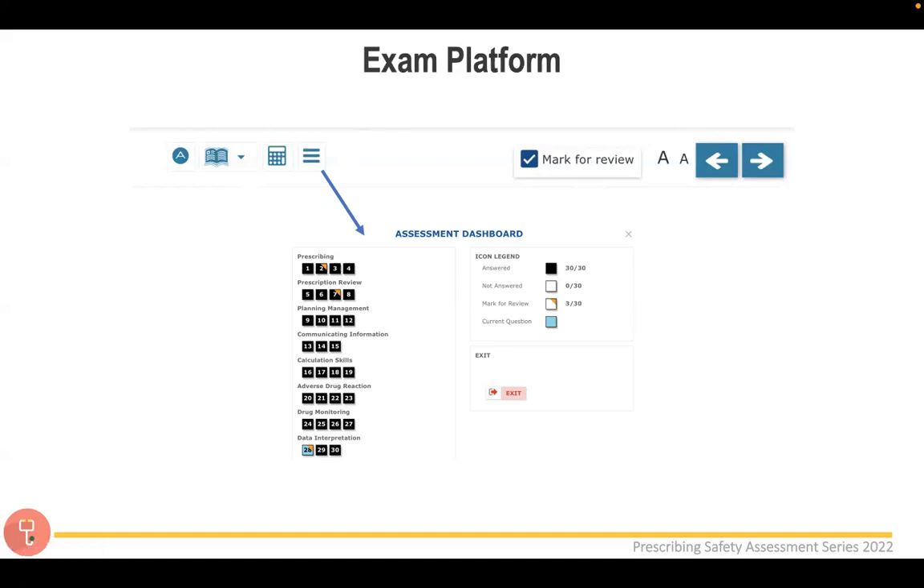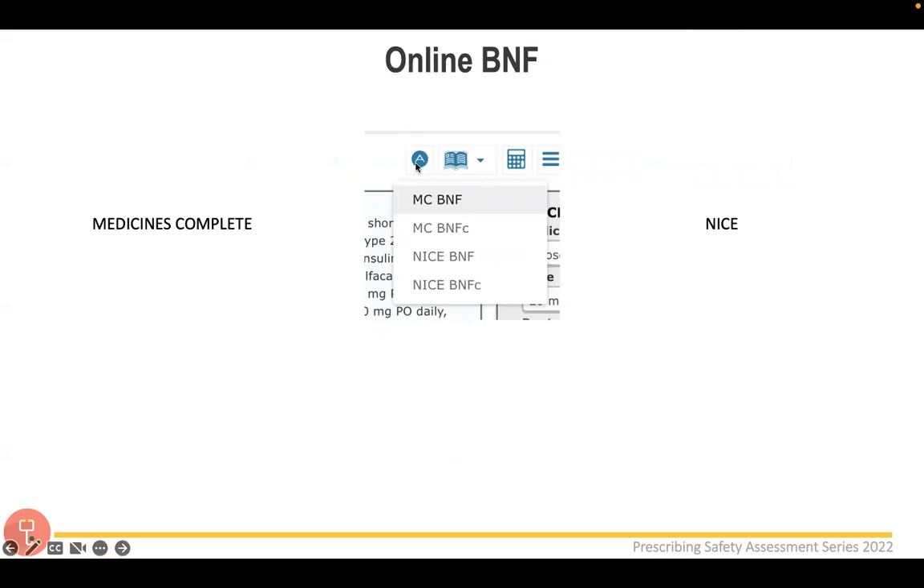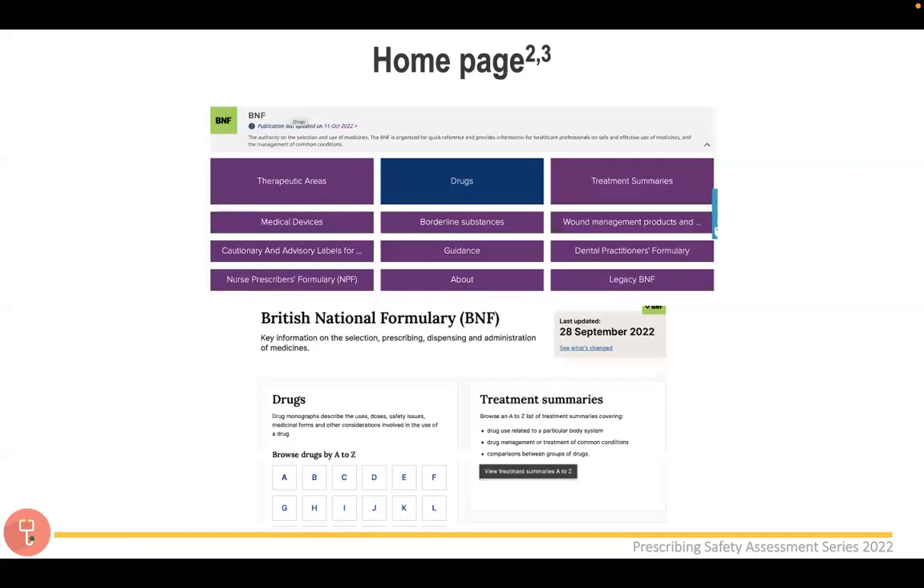When you click the book icon in the exam, you'll be given options to open either Medicines Complete BNF/BNFc or the NICE BNF/BNFc. From my personal experience — and this is entirely my own preference, not sponsored — I'd recommend using Medicines Complete. I think it has a better layout and is more efficient, which is really helpful in an exam setting. That said, please go to both and decide which you prefer.